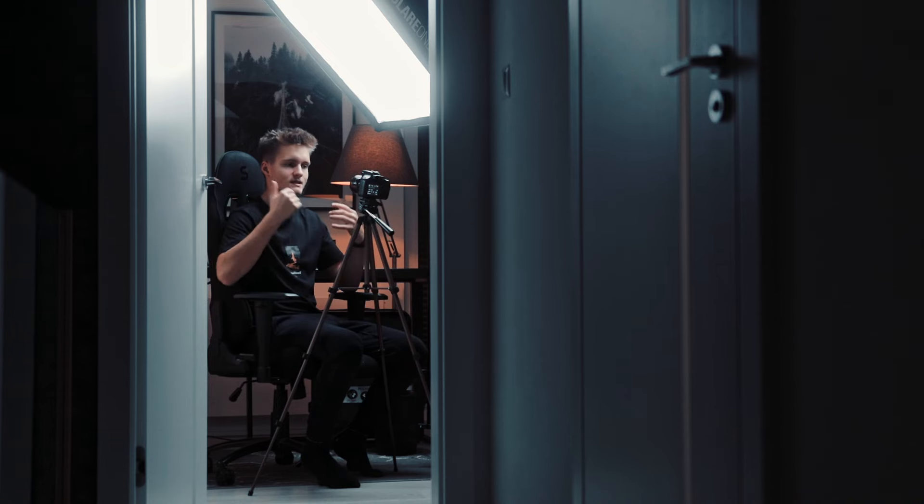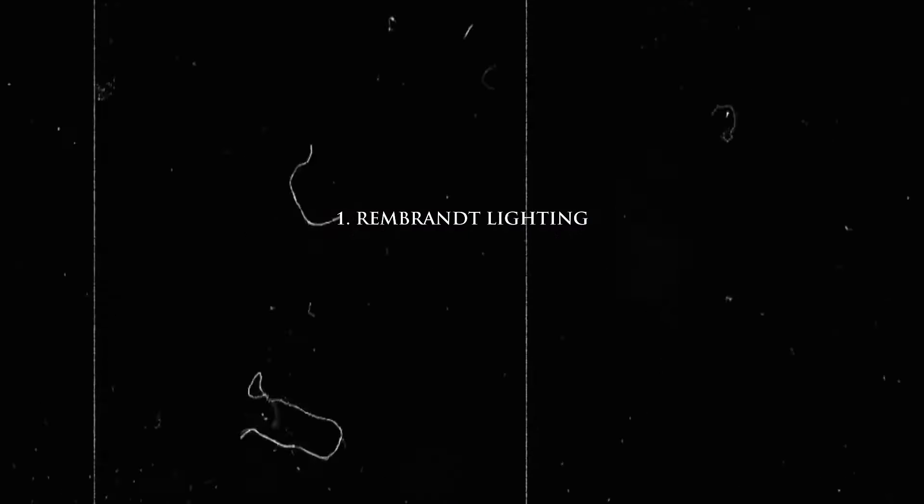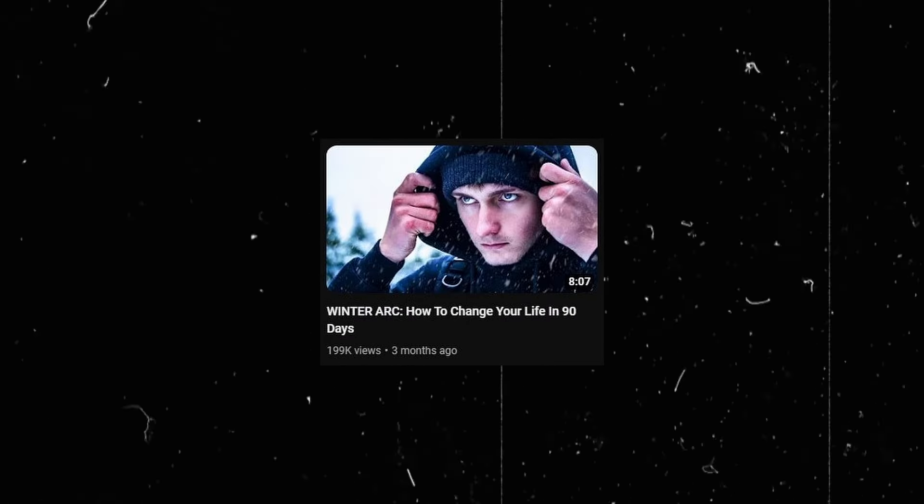When you're just a YouTuber, the three lighting setups — Rembrandt, Cinematic Triangle, and Backlight — are going to be everything that you will ever need. I give you my word, because all of the super viral videos I've had only used these three lighting techniques.